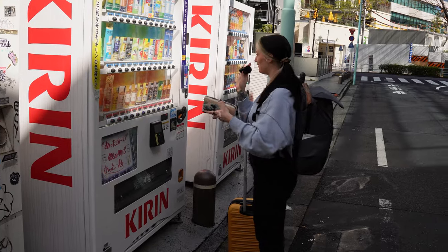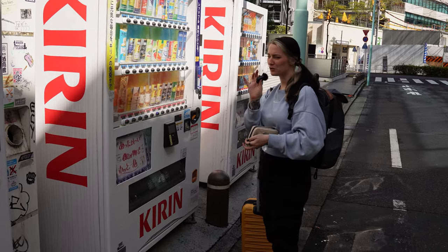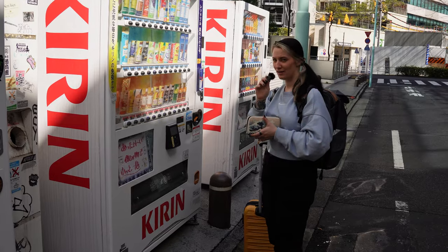In Japan, you can find these vending machines everywhere and I found a new drink I really like. It tastes like Sprite Zero, but better. So we're going to get that now.